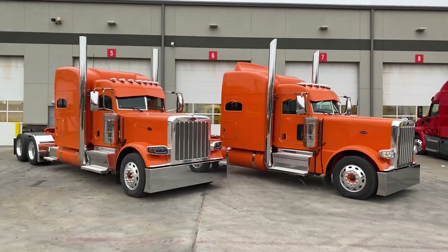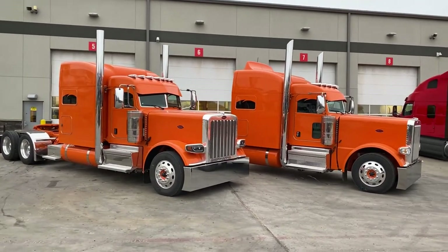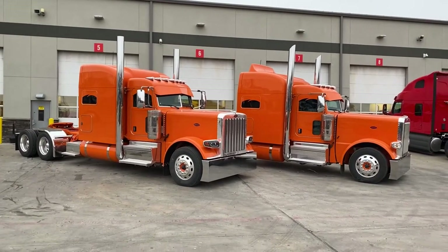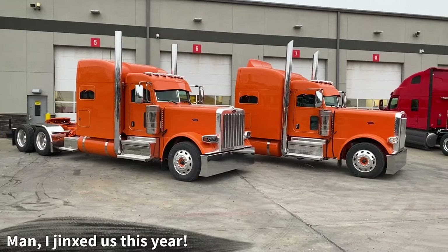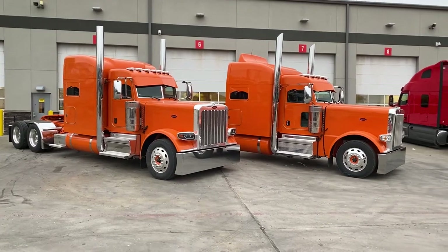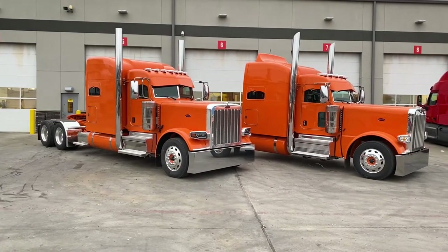These colors are called Omaha Orange and we did the matching Omaha Orange painted frame. We love our mild winters here in Texas, and on any other day I'd be really disappointed it's cold and overcast. Still disappointed it's cold, but the overcast is going to highlight something really cool with these lights here in just a little bit.